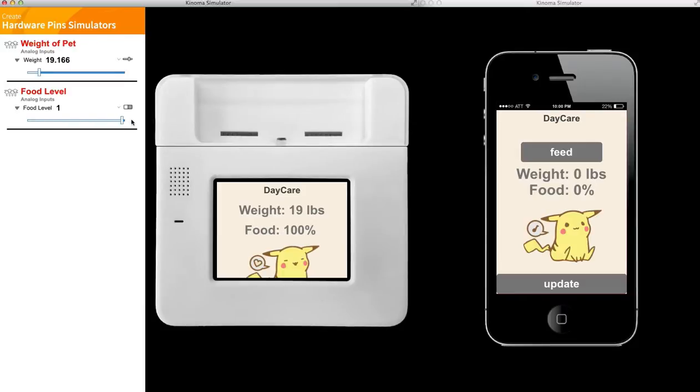If your Pikachu's all good and super full, it'll let you know, but if your Pikachu's running pretty low on food, it's definitely going to tell you. You can see the sensor lets you know visually whether or not your Pikachu's all right, and the weight does change numerically too. This Pikachu's pretty fit, but what if we had a 40-pound Pikachu? He's pretty overweight.